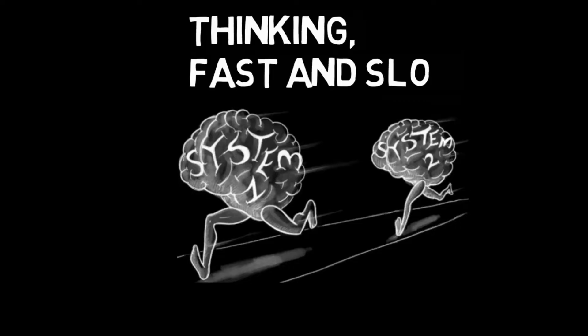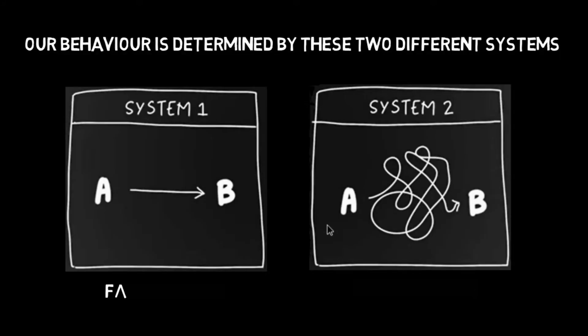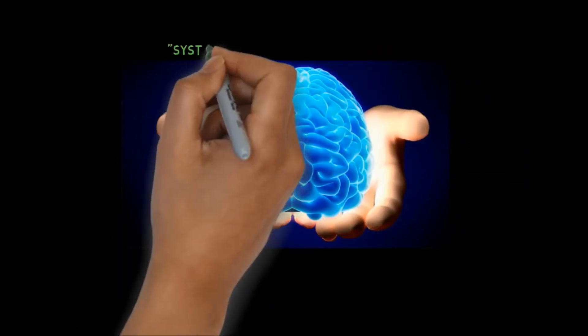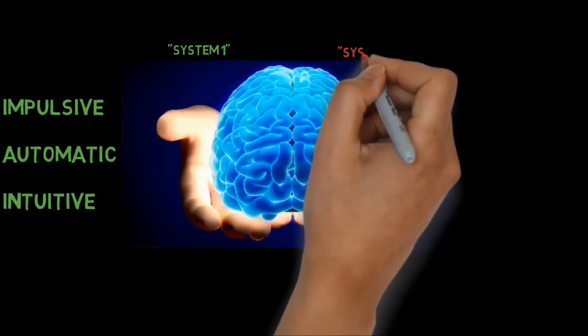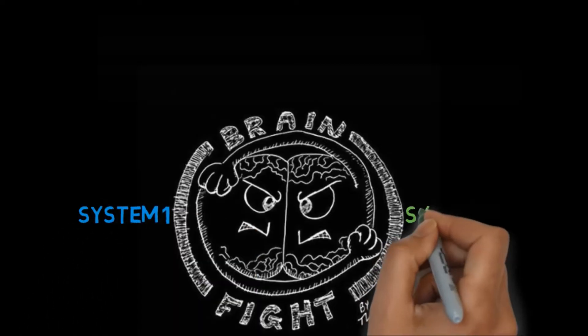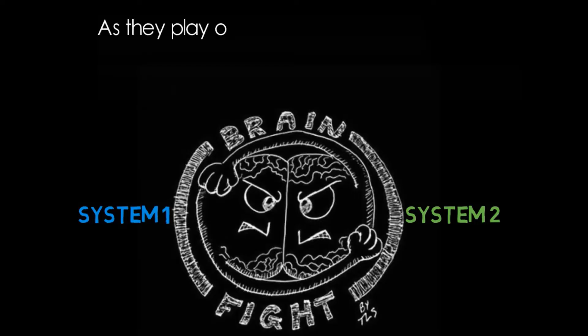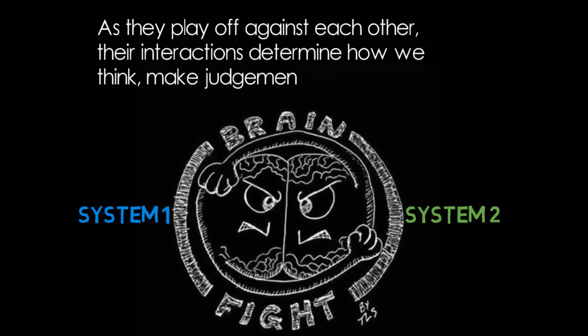In 'Thinking Fast and Slow,' we discuss two systems: System 1 and System 2. Our behavior is determined by these two different systems — System 1 is fast thinking and System 2 is slow thinking. There is always a fight going on in our brain between System 1 and System 2, and their interactions determine how we think, make judgments and decisions, and act.